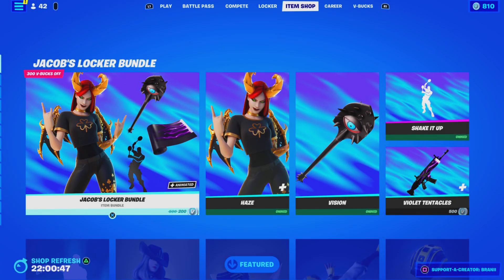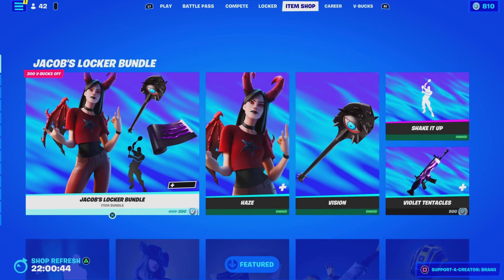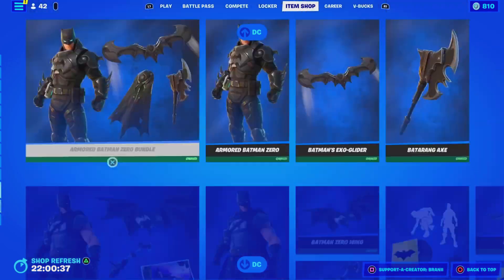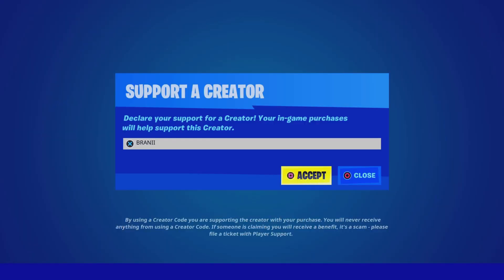Here's the item shop from today. We got a brand new Jacob's Locker Bundle, and this is the daily shop with the featured items. All of the DC skins have returned as well. If you're going to be picking up anything new from today's Fortnite item shop, be sure to use supporter creator code BRANNY with two I's, as I am an Epic partner with Fortnite — hashtag ad, hashtag Epic partner.